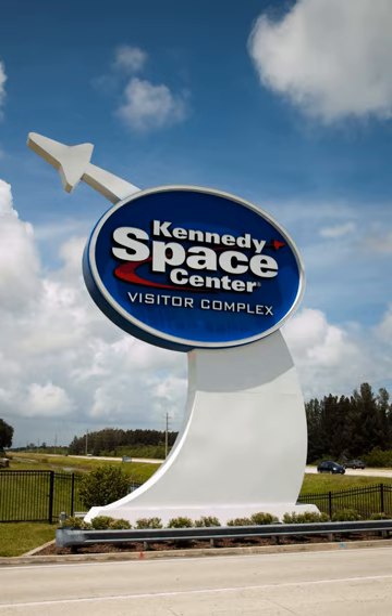In 1999, the attraction Robot Scouts opened as a walk-through exhibit highlighting NASA's unmanned planetary robot probes. The attraction, designed by award-winning experience designer Bob Rogers and the design team BRC Imagination Arts, explores how robots help to pave the way for human spaceflight. During their visit, guests were guided through the attraction by a robot named Starquester 2000, who explained to them the mission of the robot scouts — trailblazers for human exploration.